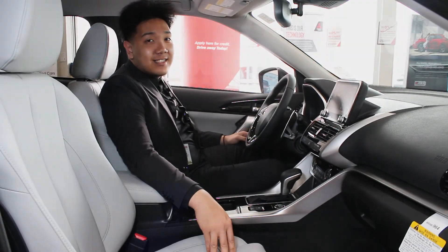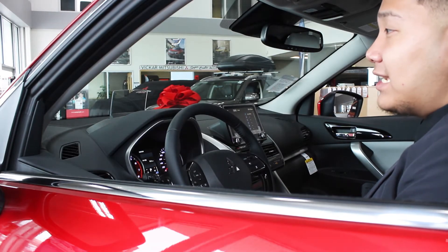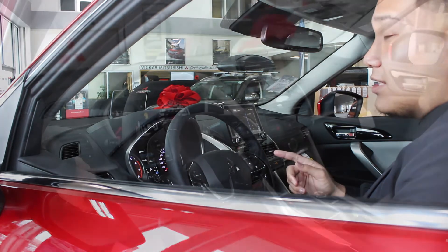It also has eco mode to save you on gas. With this 2022 Eclipse Cross GT, it also does feature the heads-up display.